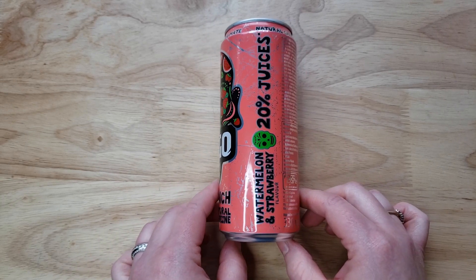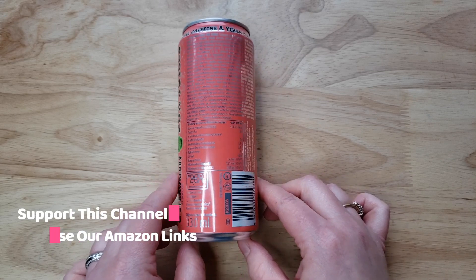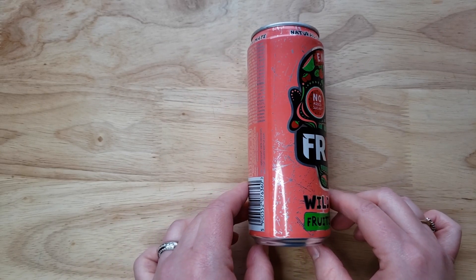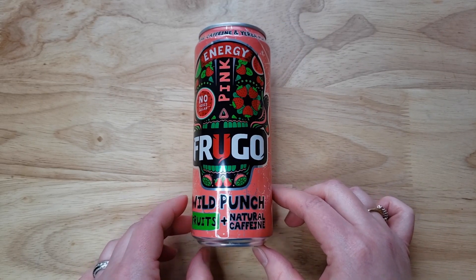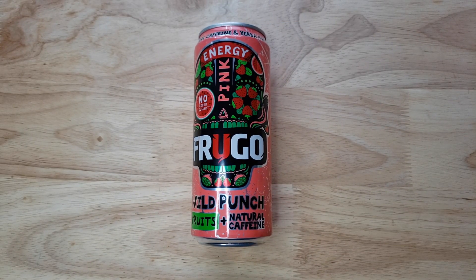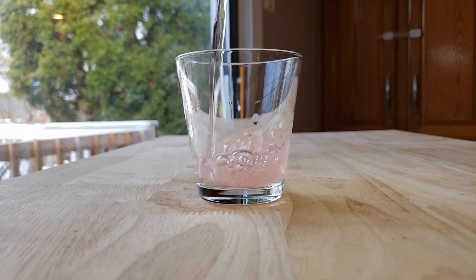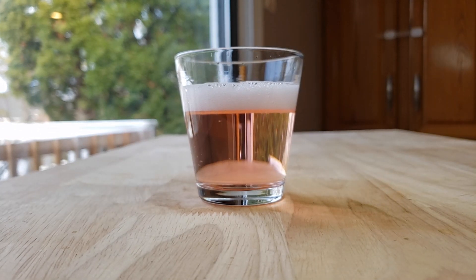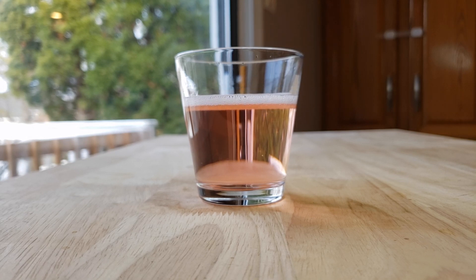It also has yerba mate in it. We have tried two of the others — both of them were bad. Now just like we said, the Polish branding is really strange because why wouldn't you call this watermelon and strawberry? With all their drinks they just go with red, green, orange, and then in the fine print you figure out 'oh, strawberry and watermelon.' So strange.